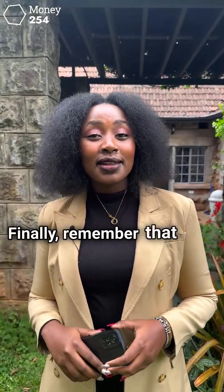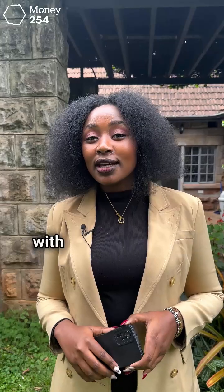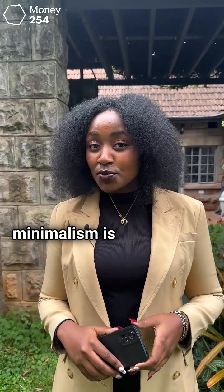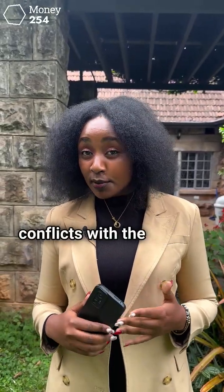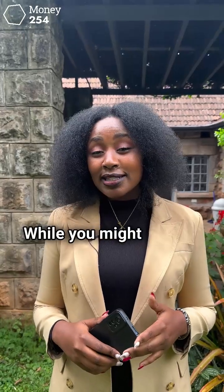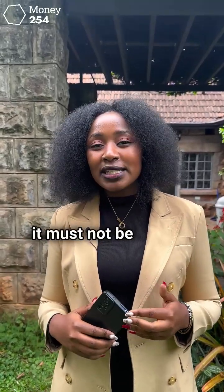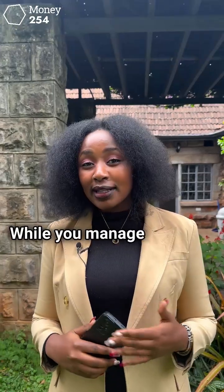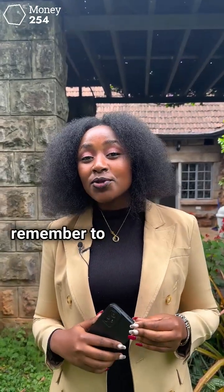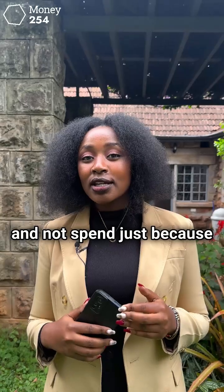Finally, remember that life is not for the gram. If you want to keep up with the Kardashians, minimalism is probably not for you. This is because minimalism often conflicts with popular culture. While you might need to have a vibrant social media presence, it must not be directly associated with consumerism. While you manage to save a lot by being a minimalist, remember to spend on your necessities and not spend just because you can.